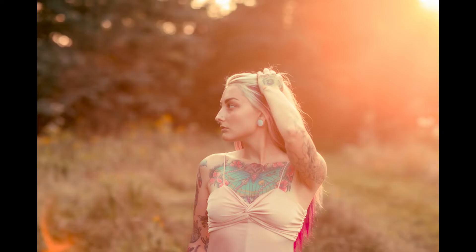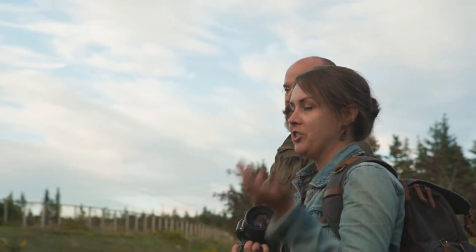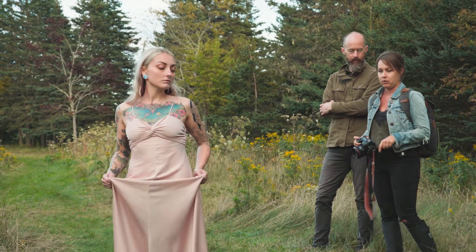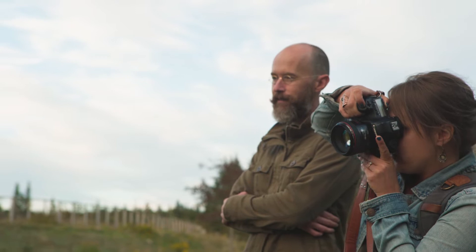Mark asks Kate how she knows what she wants so quickly. Kate explains she's a lover of hair movement — getting the model to play with her hair helps build comfort. She also loves fabric movement, noting how picking up the dress changes the whole look and makes it very dramatic.